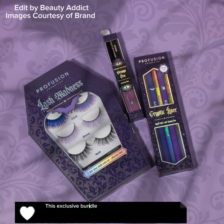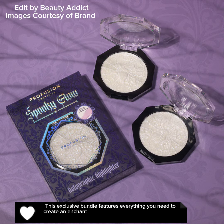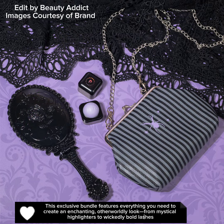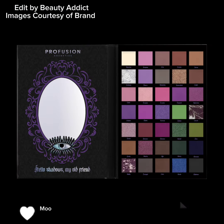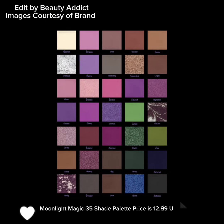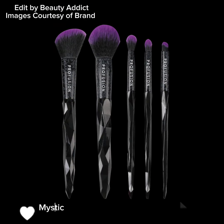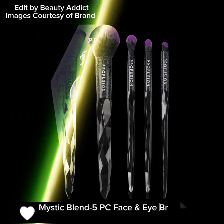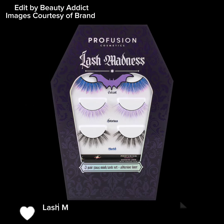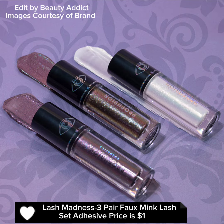This exclusive bundle features everything you need to create an enchanting, otherworldly look, from mystical highlighters to wickedly bold lashes. The Moonlight Magic 35 Shade Palette is $12.99 USD. The Mystic Blend 5-PC Face and Eye Brush Set is $12.99 USD.